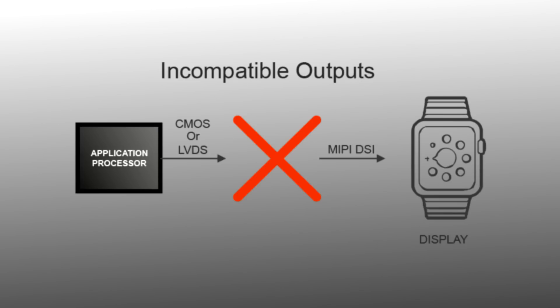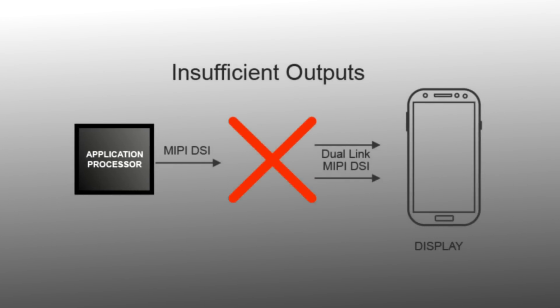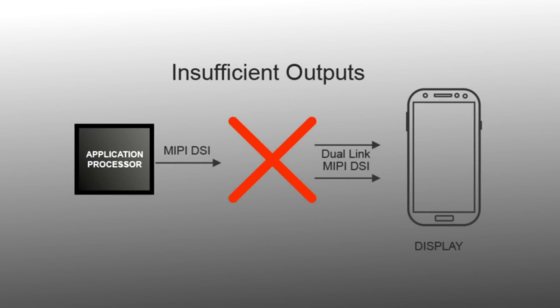As the industry evolves, differences in interfaces between processors and displays naturally occurs. Whenever the interface type is different between the processor and the display, a bridge is required. And whenever the number of interfaces on the display does not match the application processor, a bridge is also required.